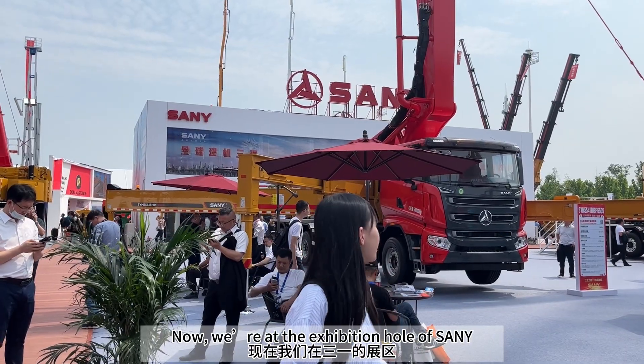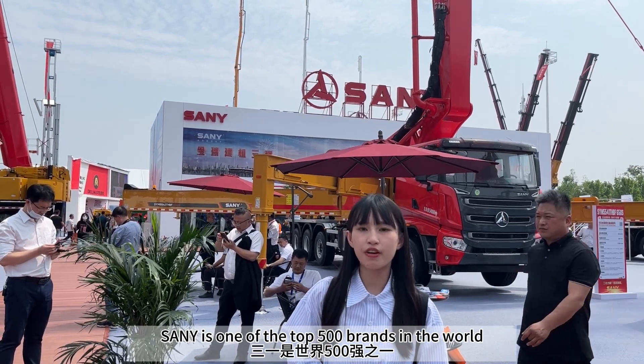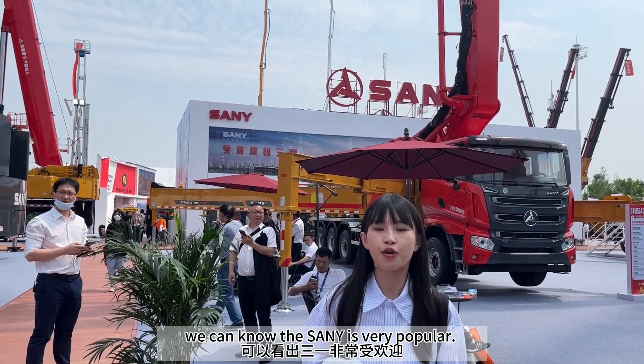Now we are at the Exhibition Hall of SANY. SANY is a top-500 brand in the world. There are so many people here — we can see that SANY is very popular.